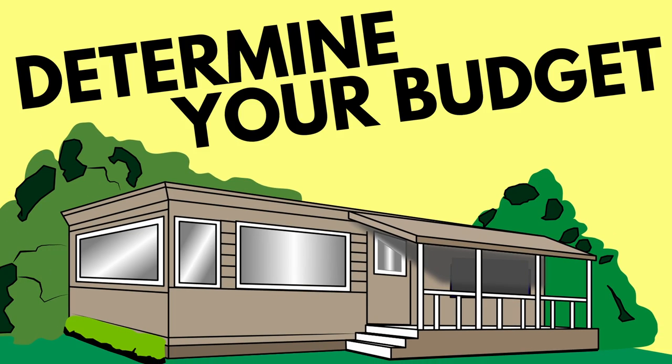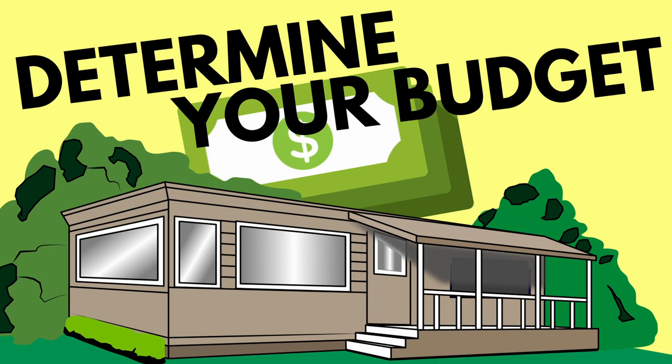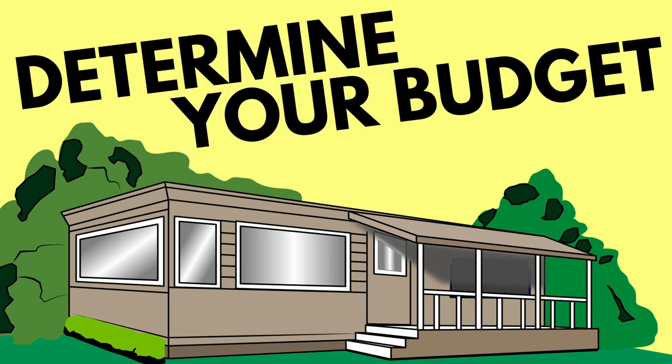The first thing on our list is to determine your budget — just like buying any house or anything. You're going to want to figure out exactly what you can afford, your top budget, and how much you can spend per month. Be mindful of that because a lot of parks charge monthly fees and lease fees, so make sure you take those into account.